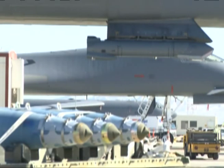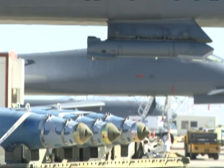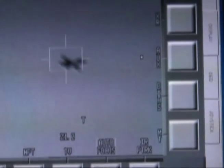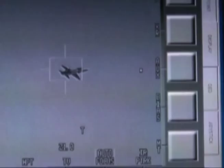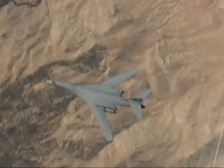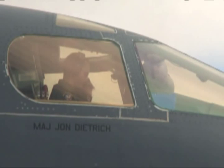Now with the second phase, what we're looking at doing is not only completing the loop of the targeting pod, but also including the ability to drop laser-targeted bombs from the B-1. So not only can I track and identify targets on the ground, but I can strike moving targets. That is a crucial capability that we have with this upgrade.